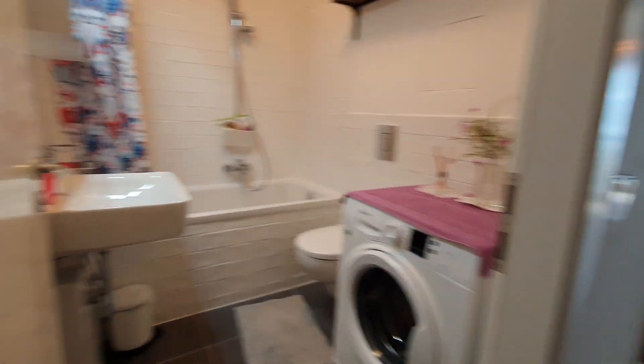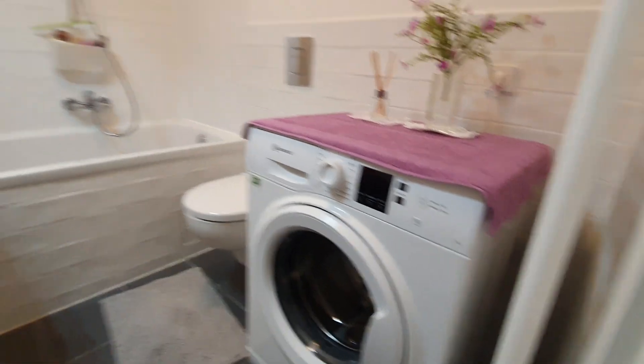Here you have the bathroom with the washing machine. You have the sink, bathtub and here we are.